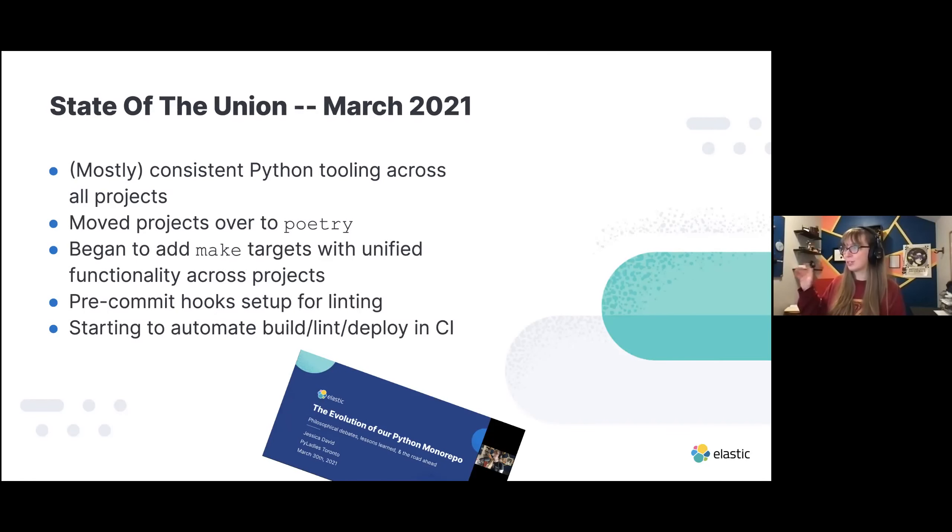Back when I talked in March, the talk was titled 'the evolution of our Python monorepo.' By March 2021, we had mostly consistent Python tooling across all of our projects. We moved all of our projects over to Poetry for dependency management and building. We moved a lot of our code to makefiles to run targets consistently across multiple projects. We set up pre-commit hooks for linting, and we were at the very beginnings of automating a lot of this in our CI.